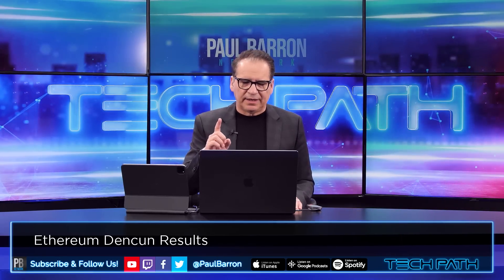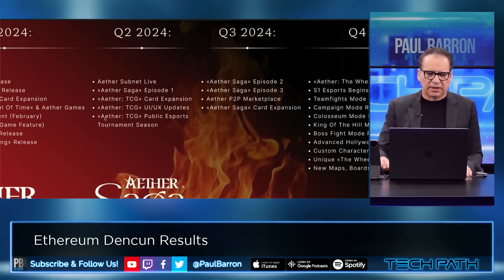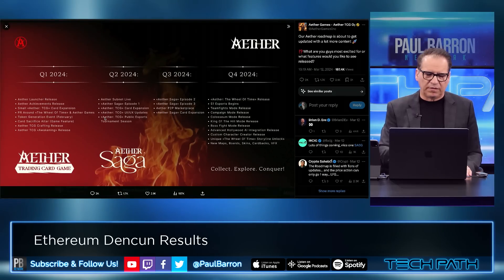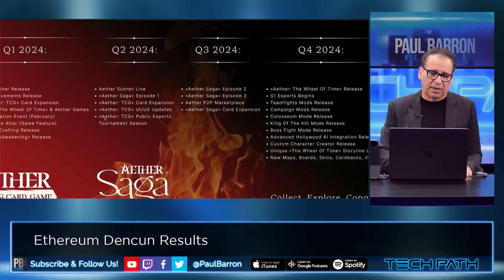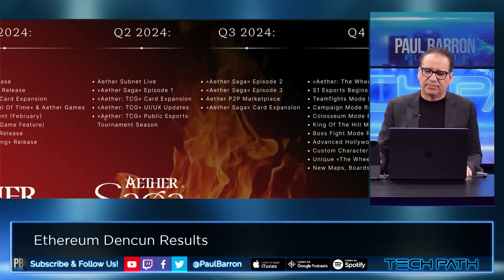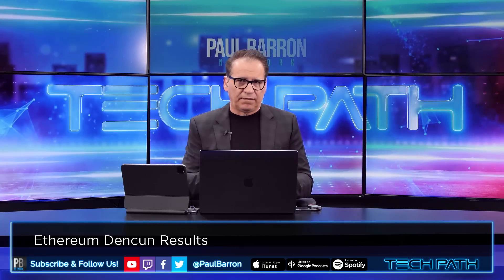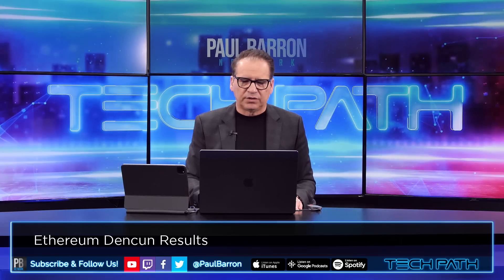Another one to watch is Aether Games. Looking at Q2 2024 on their roadmap, I see 'Aether subnet.' This is another one that could be moving, and if it does, it's most likely going into the Avalanche ecosystem. Have we discovered — by mistake or intention — that Aether Games is moving over to AVAX? This is the cycle where a lot of these projects, games, and innovations in key gaming centers — whether Layer 2 on ETH, Solana, or Avalanche — are all jumping in.